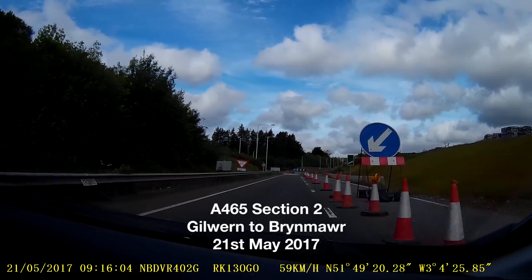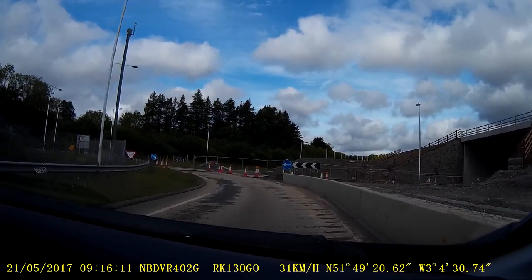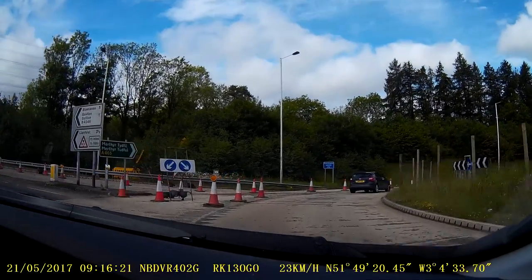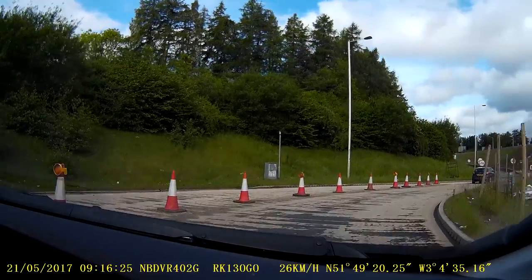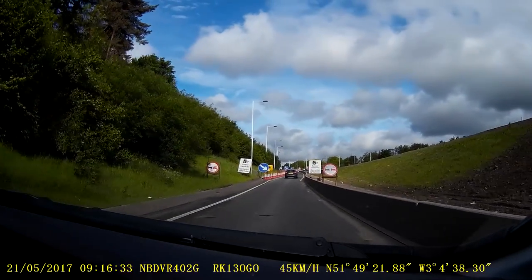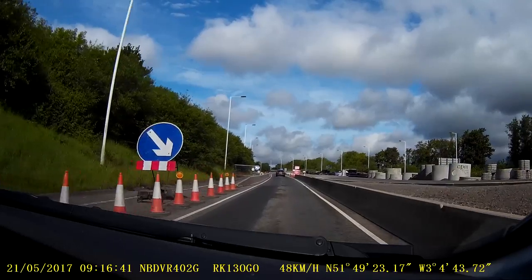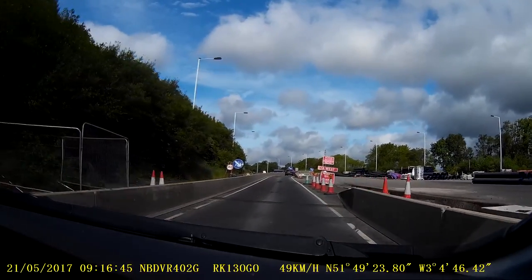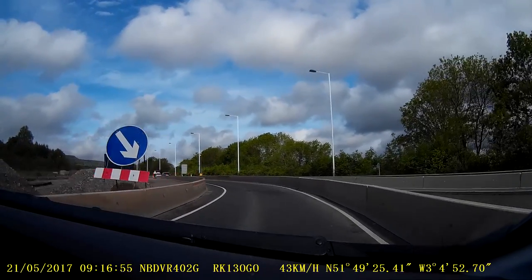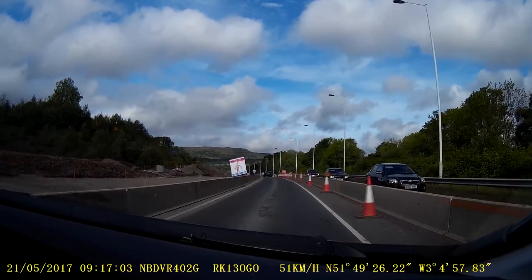This is the clinic gold section of the A465, which will eventually become dual carriageway. In effect, this is a temporary crossover. When it's complete, much of this section will be split-level dual carriageway. Most of the route today is part of the old layout, but some of the new structures are visible. Lots of mini roundabouts at access points to the worksite.